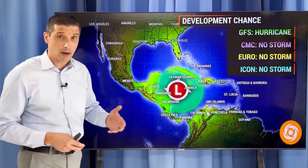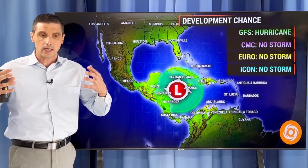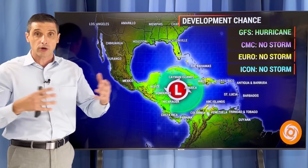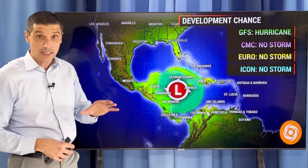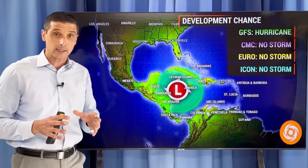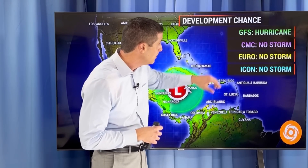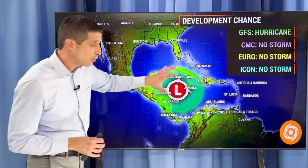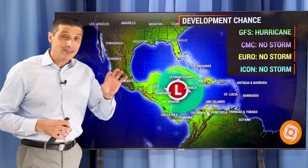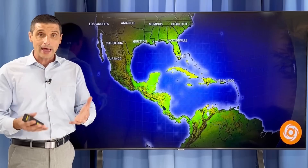What are the major computer models showing? The computer models are like different brands of computers — some are better than others, they have different variables and take in different weather aspects. The American model does have this area eventually becoming a hurricane, so it has my attention. The Canadian model yesterday was showing this area becoming a tropical storm, but now shows it not really as a storm. The European model and the German ICON model do not have this area becoming a storm. All of the models, though, have the rain really building in this area — and that's what really has my attention. Anytime we get a big area of rain over very warm water temperatures, which we still have in the Caribbean, we could clearly get some development.